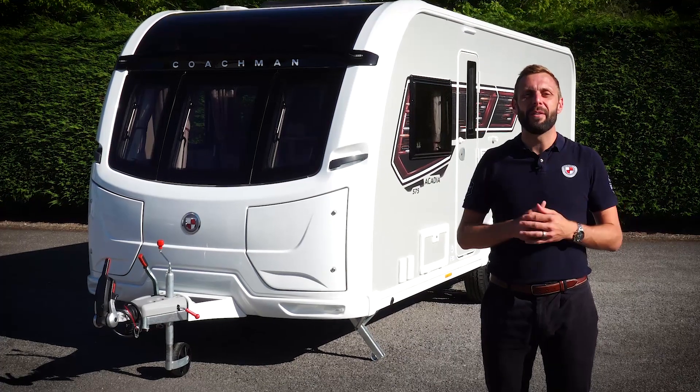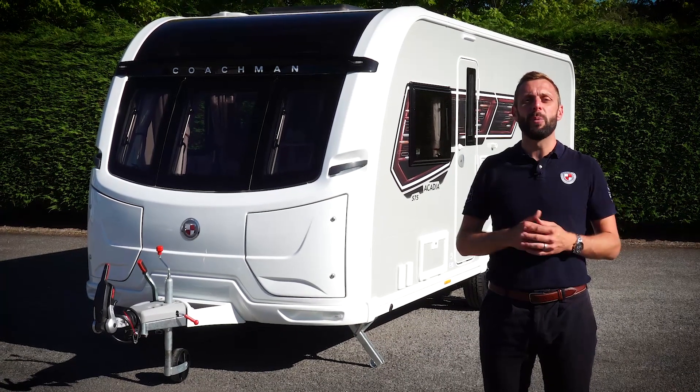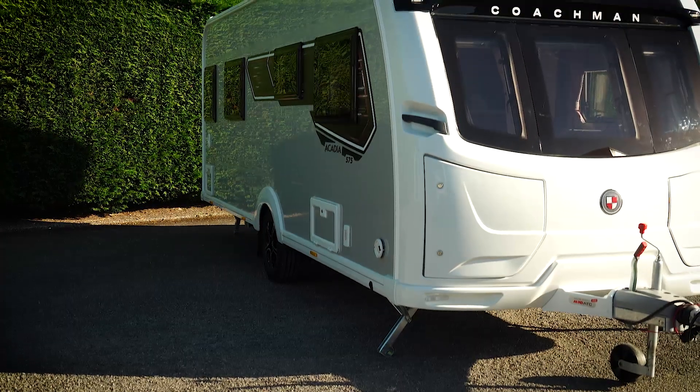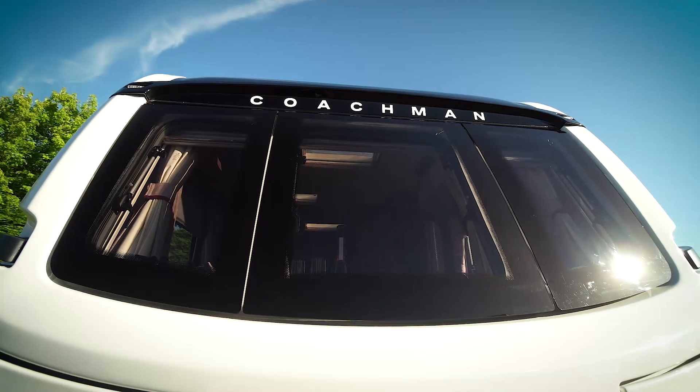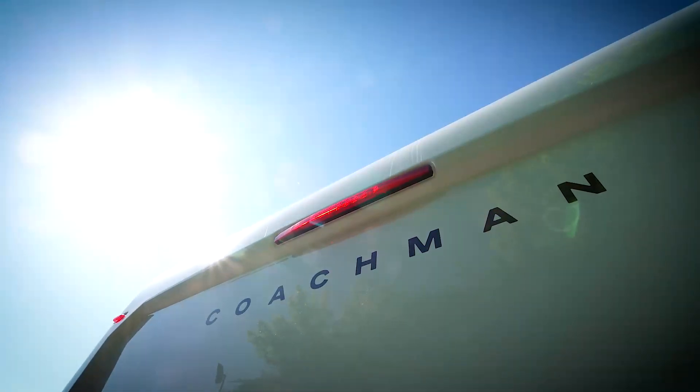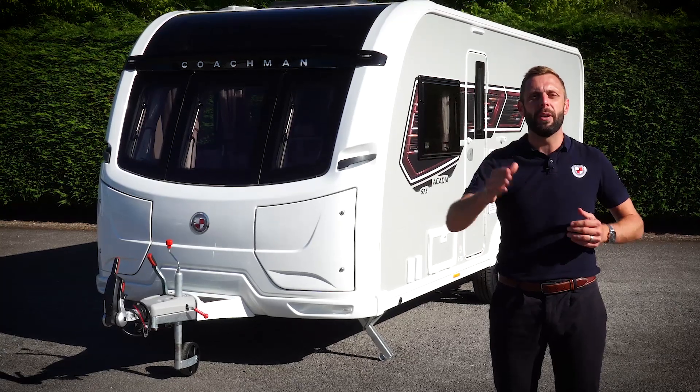To learn more about the 575 or perhaps other models within the Acadia range, head over to coachman.co.uk where you'll find the full specification and details of your nearest dealer, where you can arrange your viewing and appreciate for yourself what makes the Coachman difference.